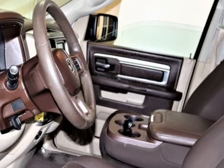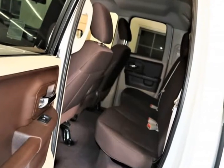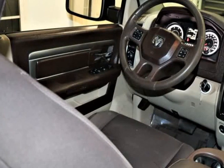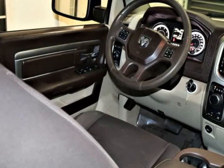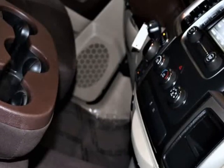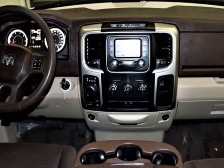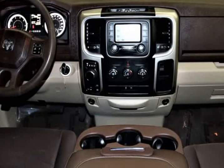This 4-wheel drive Ram provides ample power and takes you further down the road with confidence as you score near 20 mpg. Take a walk around our Ram SLT and notice the Class 3 receiver hitch, heated mirrors, distinct grille, 18-inch wheels, bed lighting, and a locking tailgate.